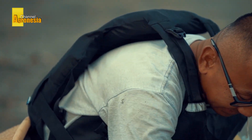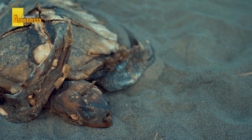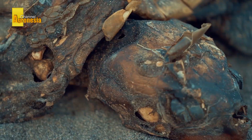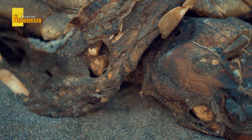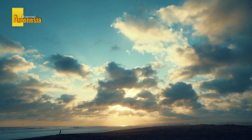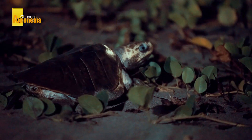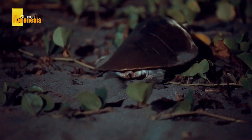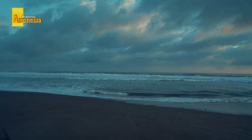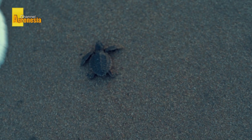Apart from that, busy ship traffic in the waters that are the habitat of the Olive Ridley Turtle also has a negative impact on its existence. Coastal damage and climate change also threaten Olive Ridley Turtles. Female turtles usually lay their eggs on the beach where they hatched. If the beach where they are nesting is damaged or changes conditions, the reproductive activities of Olive Ridley Turtles could be disrupted.